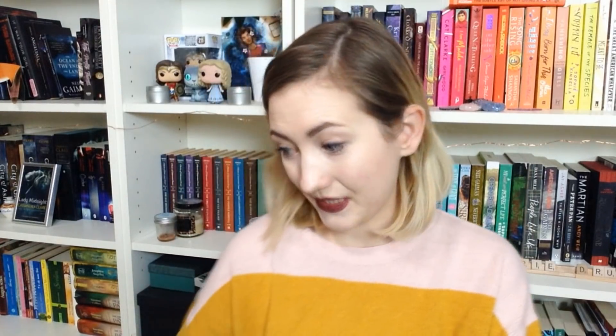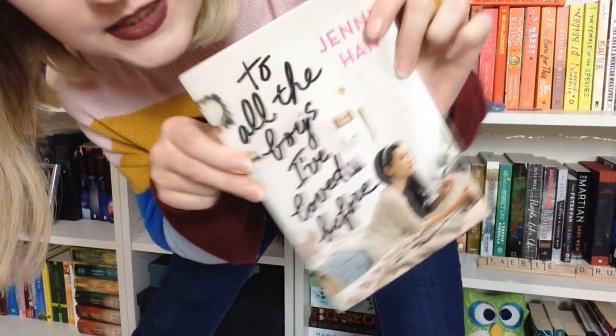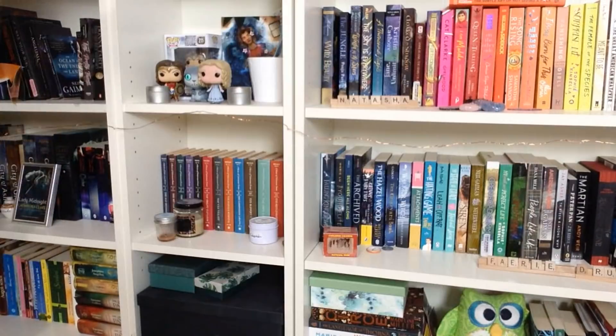Number eighteen: do you have a book that was turned into a movie? I have plenty. To All the Boys I've Loved Before — watch it on Netflix, it's amazing, it's wonderful, it's beautiful. Tripping over all the books that are covering my floor right now.